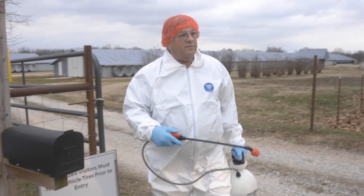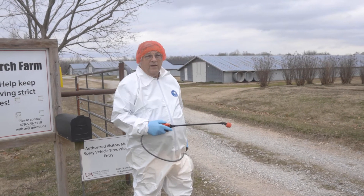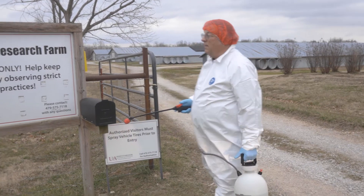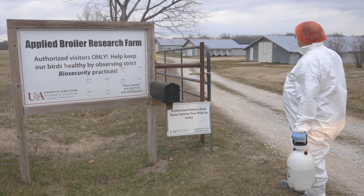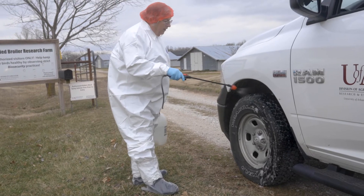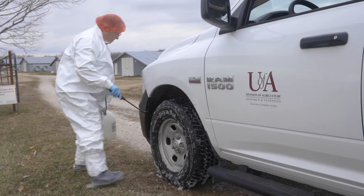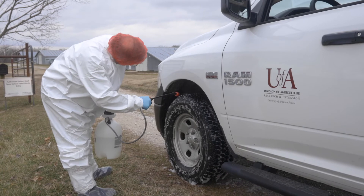There are various types of disinfectant you can use. Some farms will have a drive-through pan where you can drive through to disinfect the wheels; others you'll need to use a spray of some type. This gives us another line of defense in addition to the perimeter fence. Make sure that when you spray the tires you get them sprayed very well — you can see this is foaming up. Spray that wheel well really good.